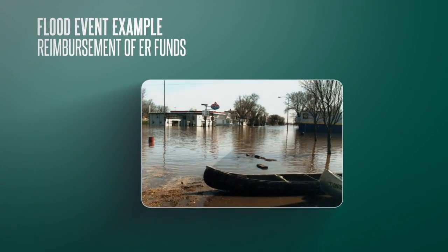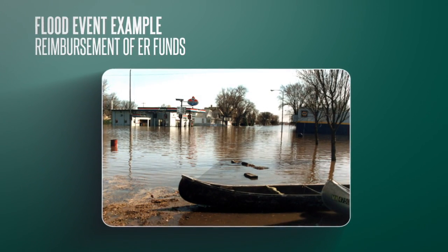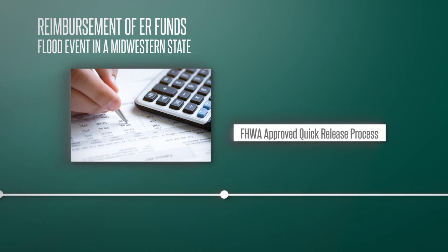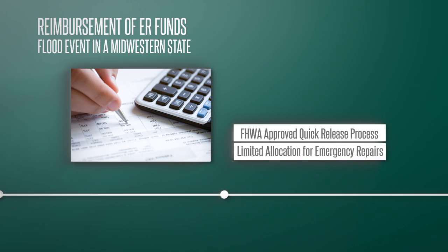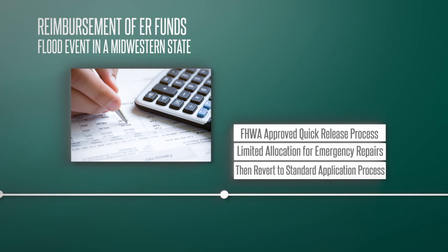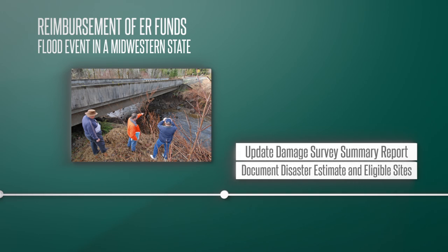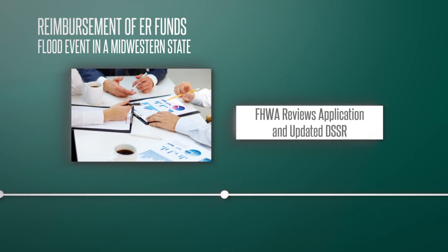Let's look at a flood event involving seven counties in a Midwestern state as an example of how the emergency relief process works for receiving the reimbursement of funds. These counties experienced serious flooding over several days. FHWA approved the DOT's use of the quick-release application method to make an initial request for ER funding, which set up an allocation of limited funds to begin emergency repairs. The DOT then reverted to the standard application method to request additional funding allocations. Federal, state, and local officials conducted a thorough damage assessment to update the Damage Survey Summary Report and begin to document a more detailed estimate of the disaster's scope and sites eligible for ER funding. The FHWA Division Office reviewed the application and updated DSSR submitted by the DOT, doing some field checks to independently confirm the damage and eligibility of the sites.